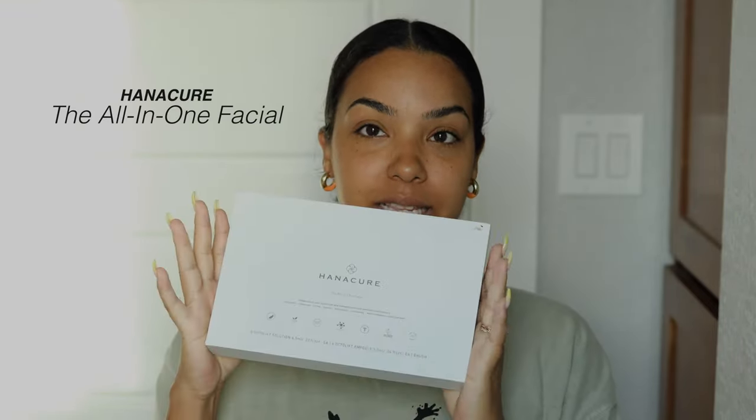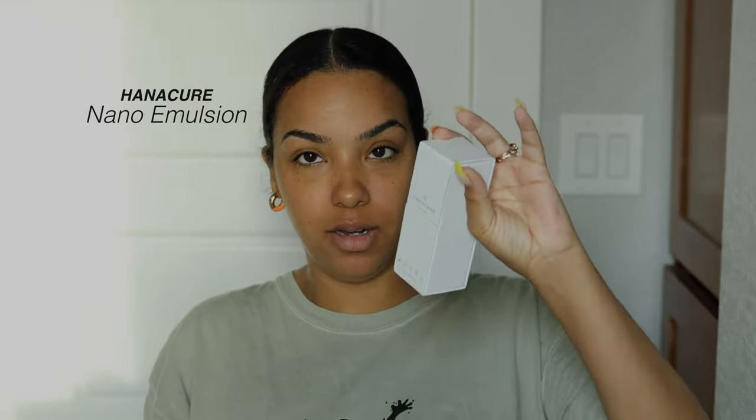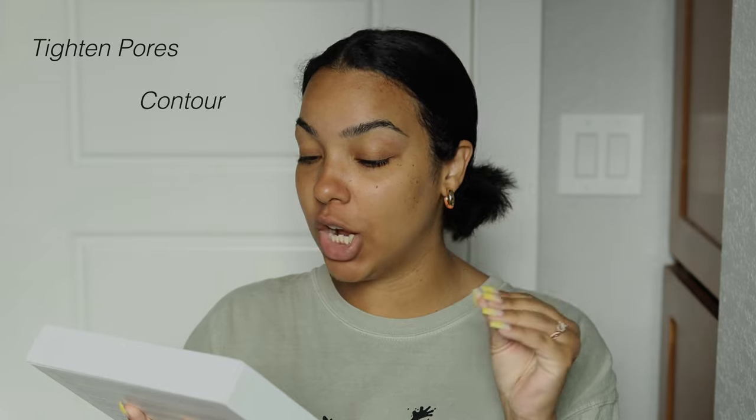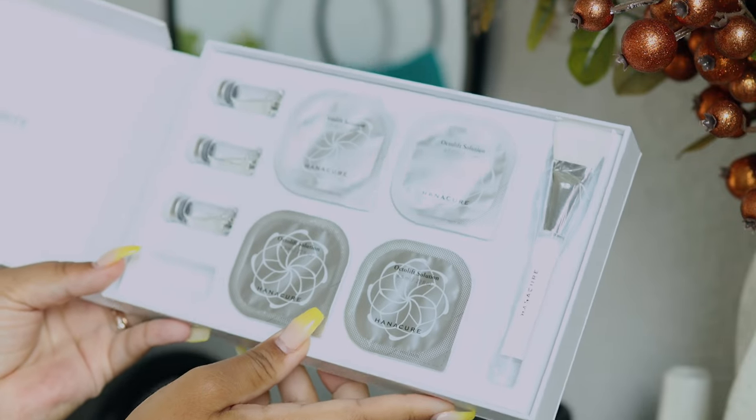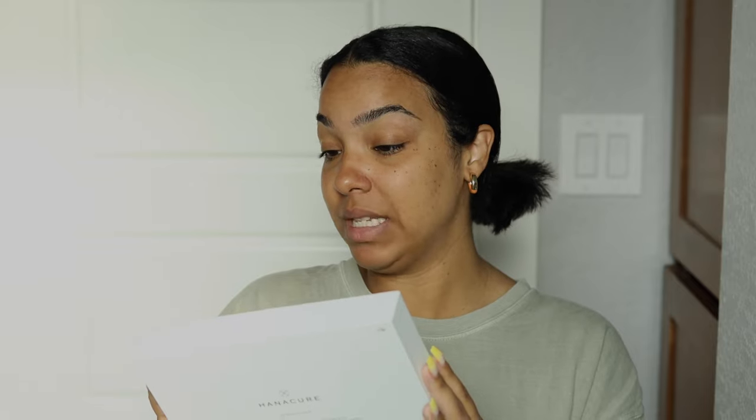I'm using these products that I've had for quite some time — I kind of forgot I had them, but this is a perfect time to try them because my face just hasn't had anything done to it in a minute. I'm using products from Hannah Kerr — a facial set, an emulsion, and a cleanser. The facial is really what I'm here for: it's supposed to tighten pores, contour, brighten, firm, lift, clarify, and help with anti-aging. It's a multi-action treatment designed to dramatically transform your complexion with innovative age-defying technology.